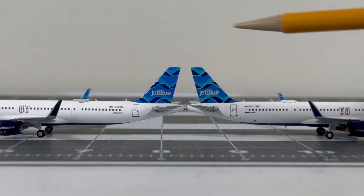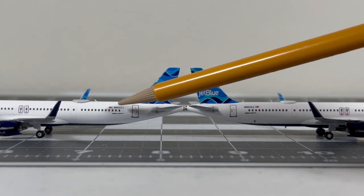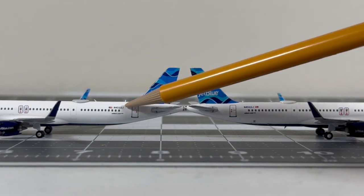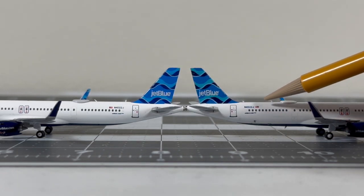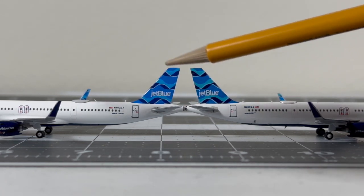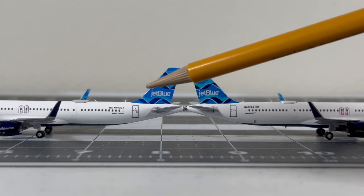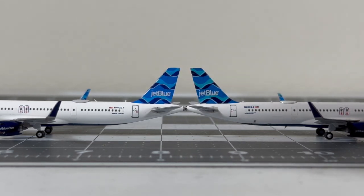Moving on to the back section: you've got the emergency exit doors, and the U.S. flag and registration November 4022 Juliet are both printed very nicely on both models. Getting into the tail area, you have the APU and horizontal stabilizers. The L2 boarding doors are also printed on both, which is a nice addition.